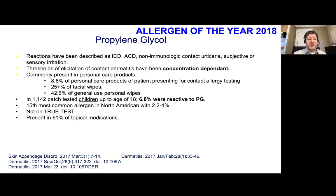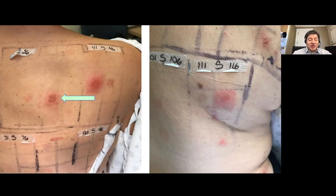Using propylene glycol as an example, it's a chemical that can cause irritant contact dermatitis, allergic dermatitis, contact urticaria, and typically subjective sensory irritation, particularly on inflamed skin or impaired barriers. It's very common and tends to be in lots of medications. When we see a positive patch test, it's easy to identify and remove it. But when patch tests are negative, the burning and stinging of medications can be very elusive to determine the cause.